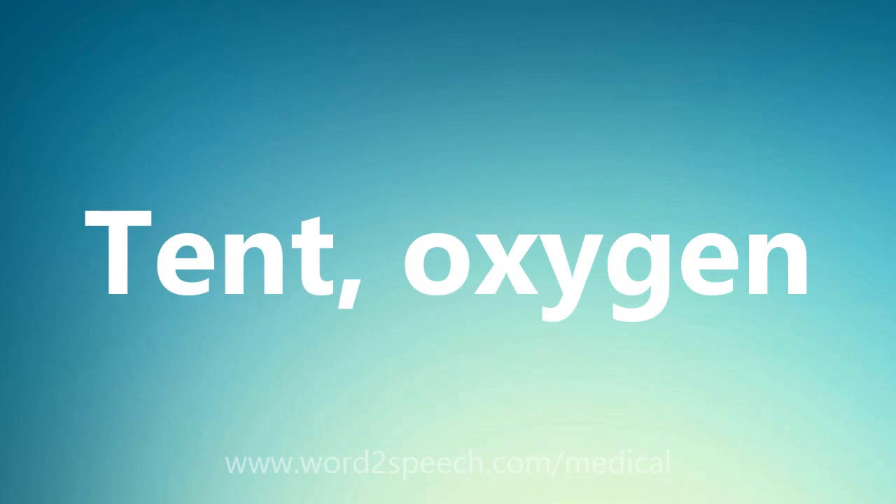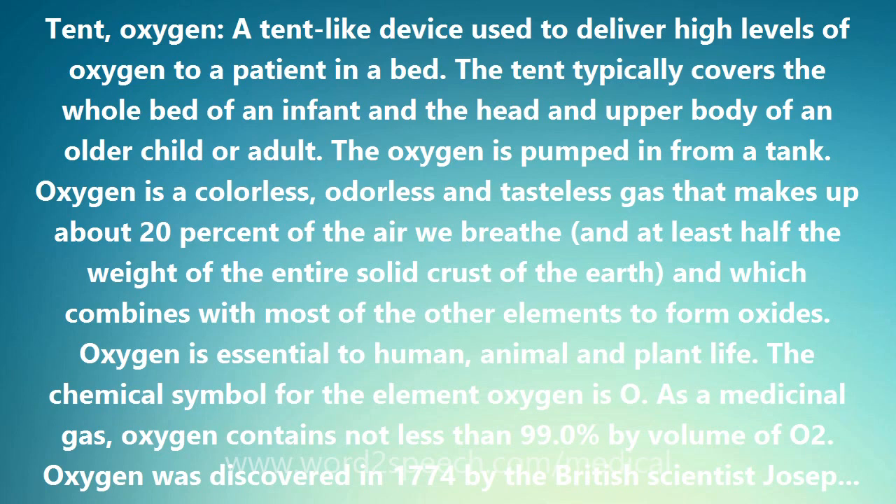Tent oxygen: a tent-like device used to deliver high levels of oxygen to a patient in a bed. The tent typically covers the whole bed of an infant and the head and upper body of an older child or adult. The oxygen is pumped in from a tank.